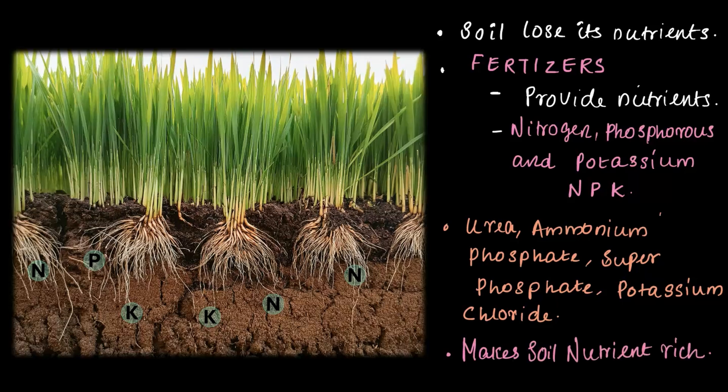But here is the thing — too much fertilizer isn't great. Overusing fertilizers is just like eating too much junk food. It may feel good in the beginning, but over time it's going to weaken the plants and harm the soil and water around them. That's why balance is so important. When farmers use the right amount of fertilizers, they kind of hit the sweet spot, giving plants everything they need without causing any problem to the environment.